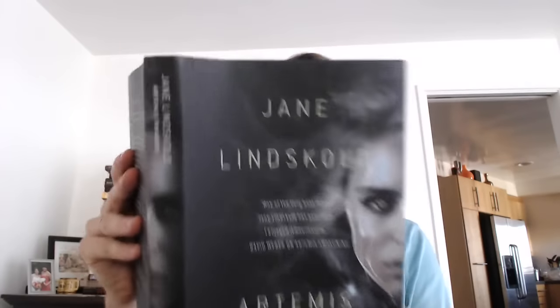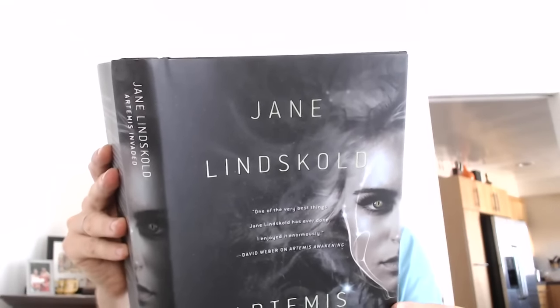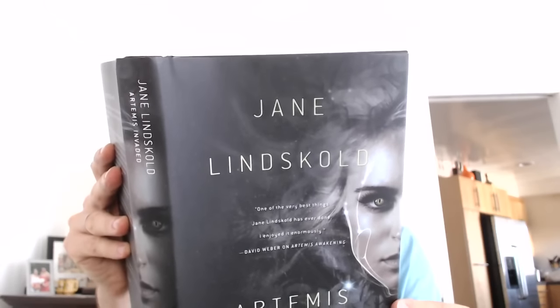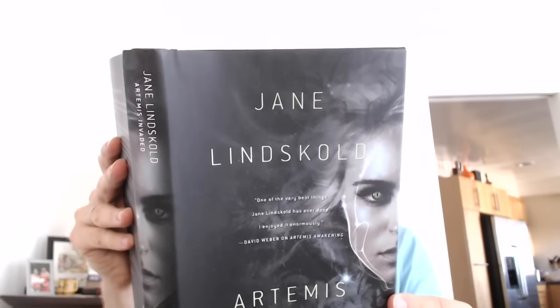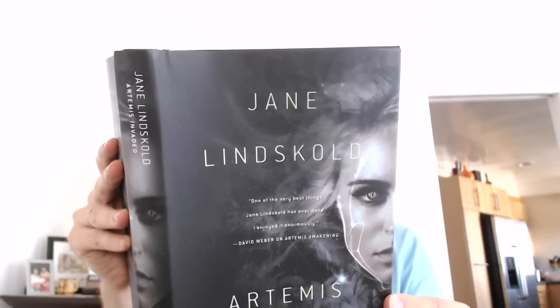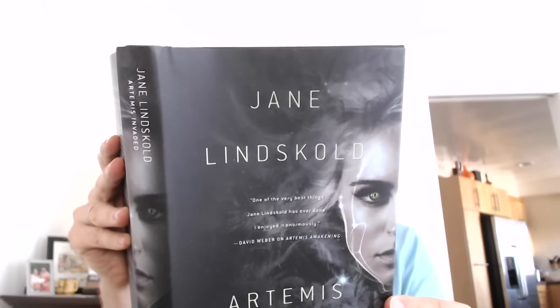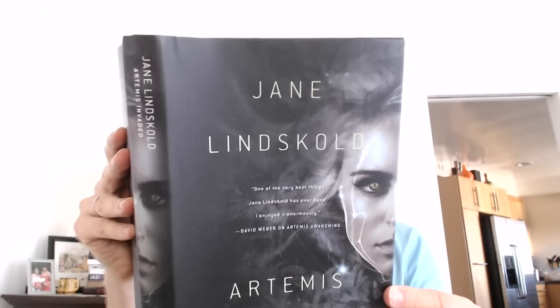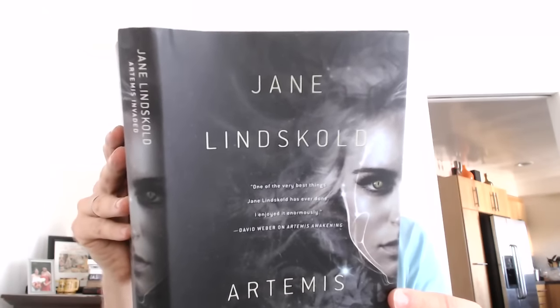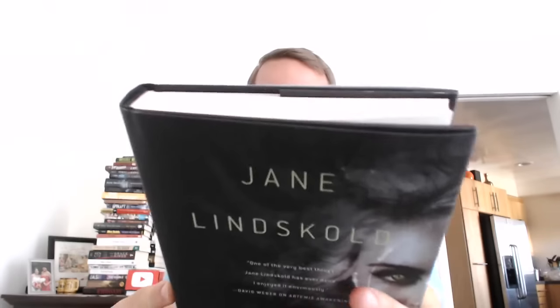Here is the jacket description: Created out of bare rock by the very best technology known to man, the pleasure planet Artemis was lost when a galactic war ravaged human civilization. 500 years later, humanity is slowly reclaiming the tech that allowed it to roam galaxies, and the young archaeologist Griffin Dane is obsessed with this lost planet. He finds Artemis, and what he discovers there has the potential to change mankind's path. However, he's stranded on the planet, and not everyone is as innocent of the tech as they seem. It's a nice-looking book — $26 in the U.S., $30 in Canada — and lots of blurbs.